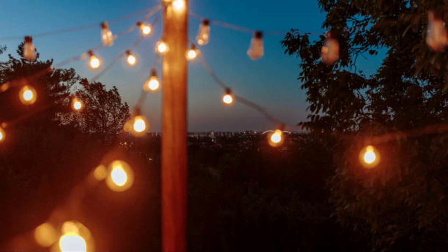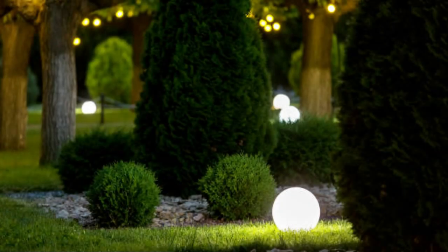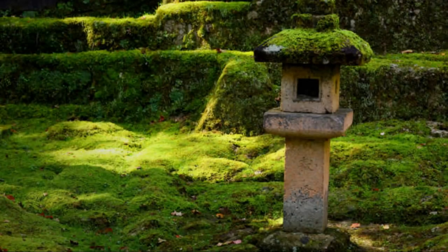Creative garden lighting ideas. Fairy tale garden: create a magical atmosphere by hanging string lights in trees and along fences. Use fairy lights to wrap around tree trunks and branches, adding a whimsical touch. Combine with lanterns and candles for a fairy tale-like setting.